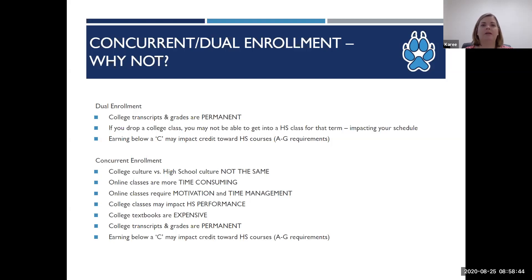Concurrent enrollment classes are taken outside of the high school day, either at one of our campuses or online. Keep in mind that college is not the same as high school. Concurrent enrollment high school students are in class with adults on campus and online and must adhere to the student conduct policy for the college. Students may think online means they can do the class whenever they want, but online can actually be more time consuming than on-campus classes. Online classes require significant reading and participation, and our online classes are not self-paced — there are deadlines to adhere to. Motivation and time management are key to being successful online.